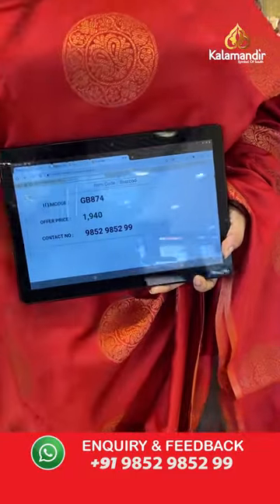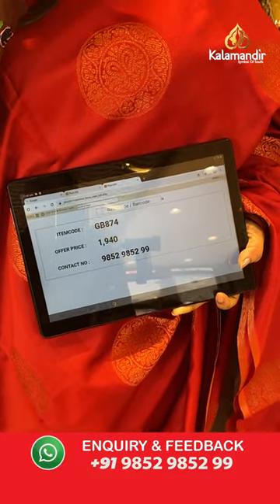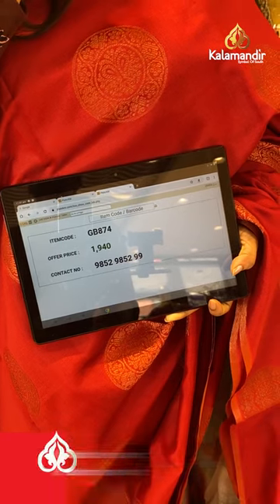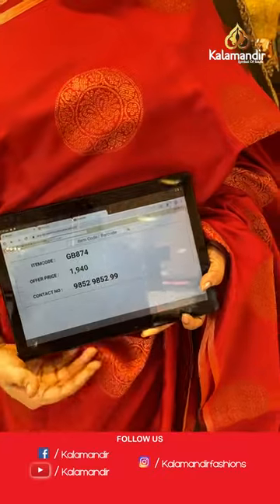Sari code is GB874 and the price is 1,940 rupees. To purchase, take a screenshot and share on WhatsApp number 9852-9852 double nine.